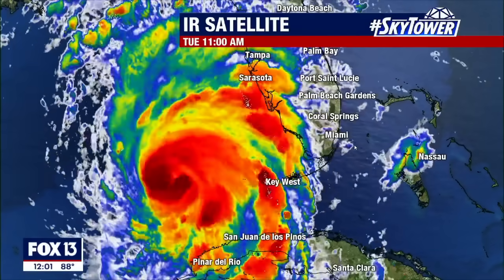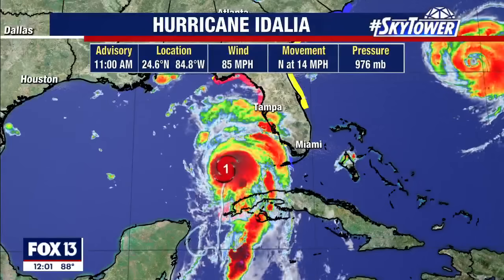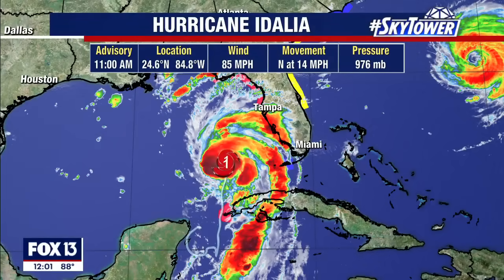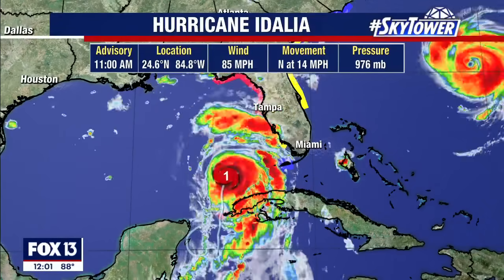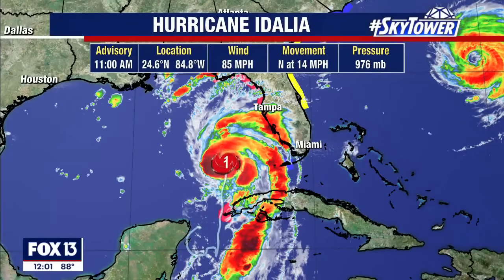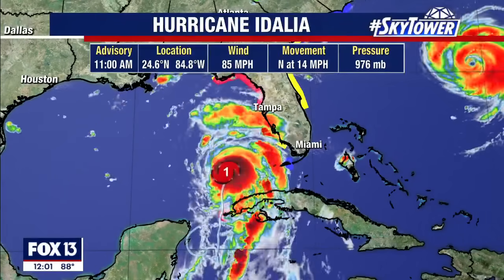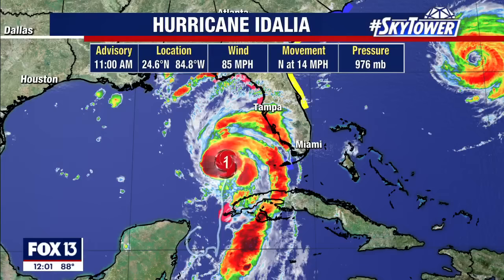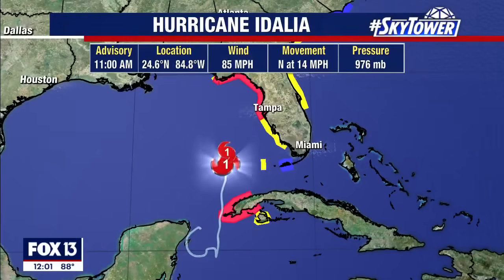We got the 11 o'clock update and not a lot has changed in the track, but we know it's getting stronger. Winds are now up to 85 miles per hour and the pressure is down to 976 millibars — both of those tell us the storm is intensifying. The movement right now is north at 14, so it's picked up in speed and we expect it to continue to accelerate as it moves to the north, picked up by that trough.